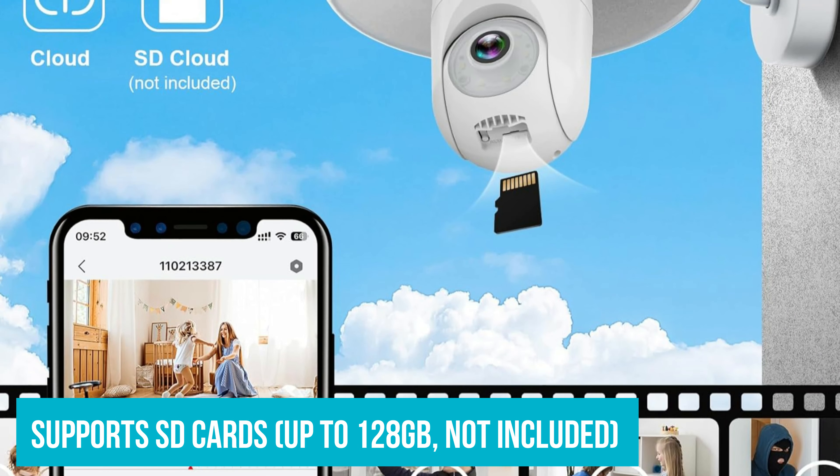With a built-in microphone and speaker, you can talk and listen to anyone on the other side and share the camera with family or friends. Overall, the AlkaVision 2K Lightbulb Security Cameras Wireless Outdoor is an excellent choice for anyone looking for a reliable, easy-to-use, and high-quality security camera.